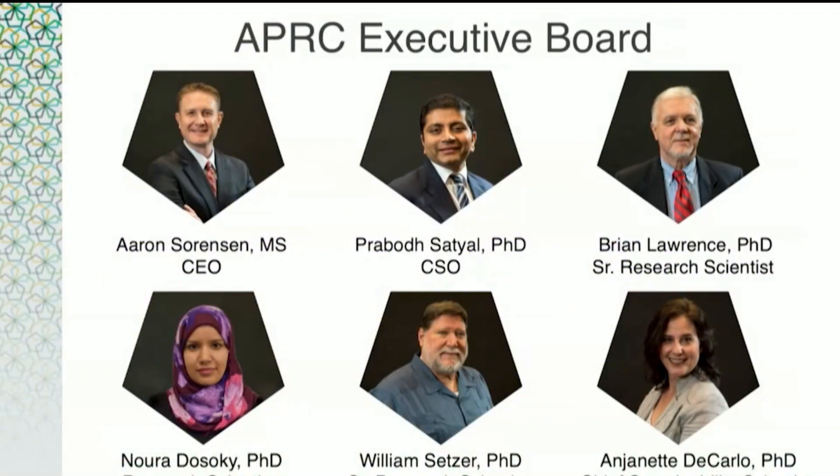We are honored to have doTERRA as one of our major clients and to have the privilege of working closely with them in their efforts to provide the purest, most potent, and highest quality essential oils to all of you. I want to take a moment to expand on our executive board's introduction and talk about our backgrounds and relative experiences.